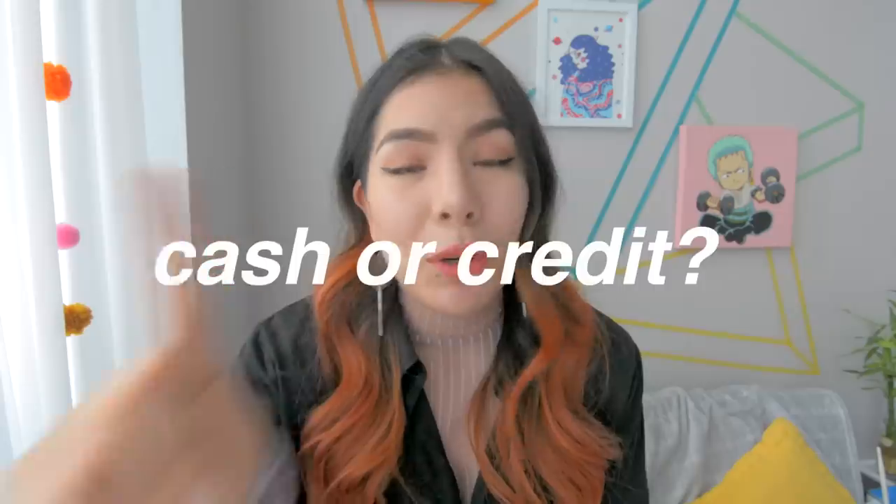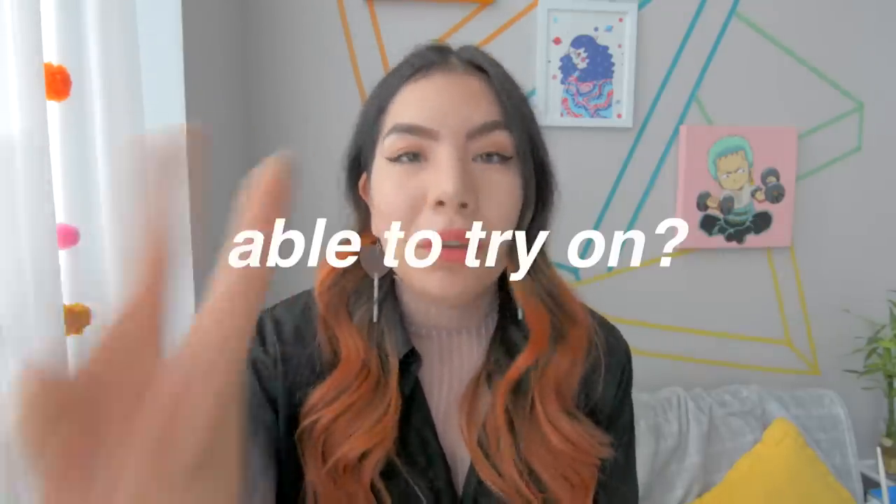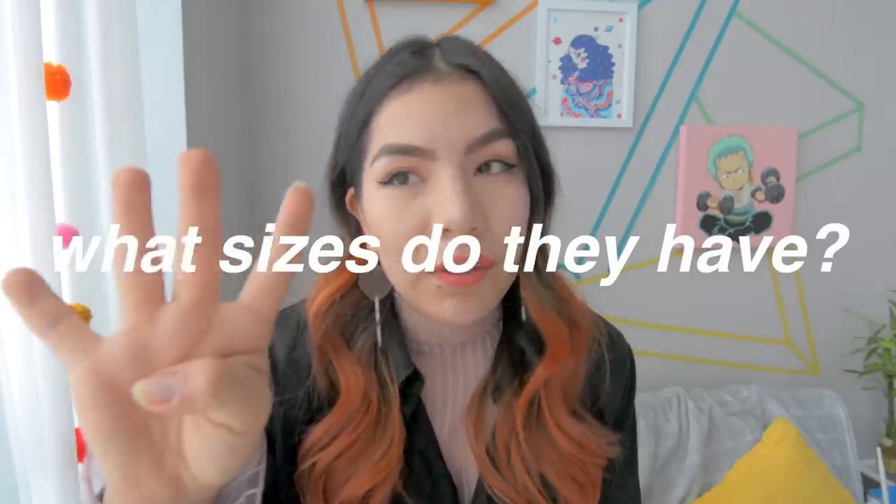With every place that I'm going to, there is going to be a checklist of four things: number one, cash or credit — which one is preferred? Number two, is bargaining allowed? Three, are you able to try on the clothing? And four, what sizes do they have? Anyways, let's go!